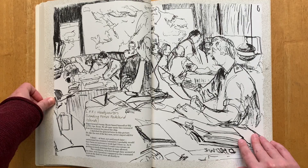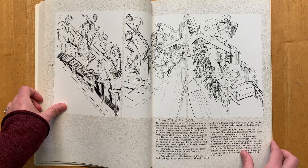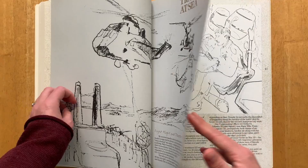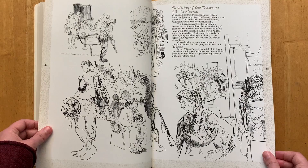During her time on assignment she produced something like six drawings a day - I'm picking this up from various interviews I've read about her. She typically uses a combination of pen and ink, pencil, and Conté crayon, and I think that's why she gets this amazing contrast and these real blacks in her sketches - that's from the Conté crayon.